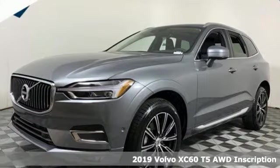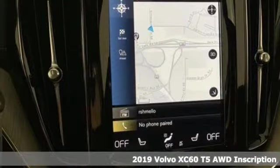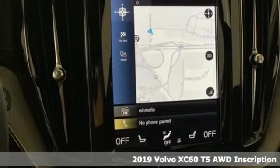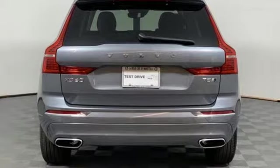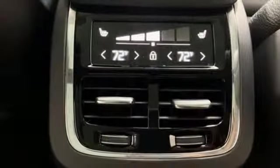Here's a new 2019 Volvo XC60. This XC60 is a smooth and simple taste of Scandinavia, loaded with the features that make life easier and safer. It's well equipped with the features you need.